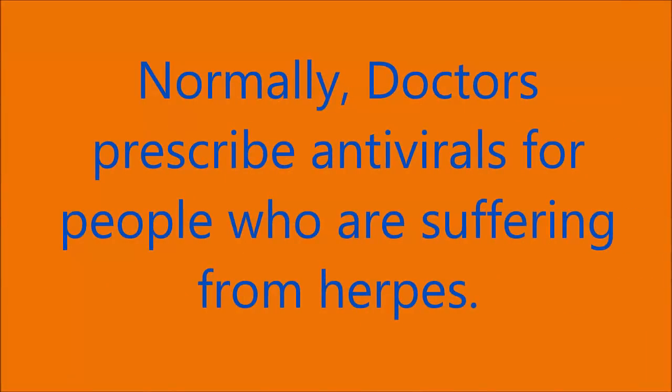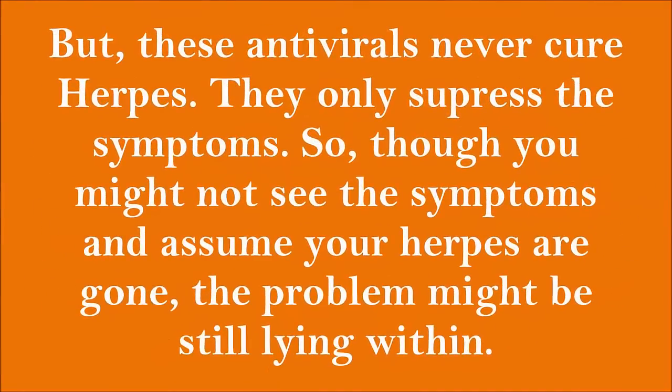Normally, doctors prescribe antivirals for people who are suffering from herpes. But these antivirals never cure herpes — they only suppress the symptoms. So, though you might not see the symptoms and assume your herpes are gone, the problem might be still lying within.